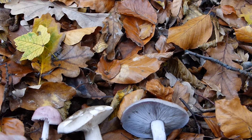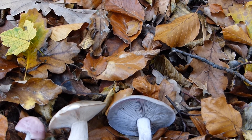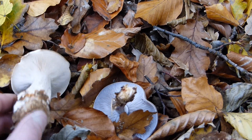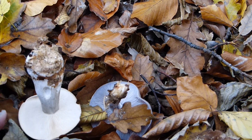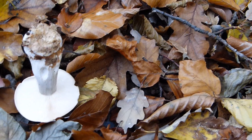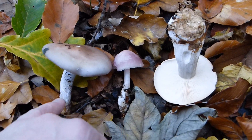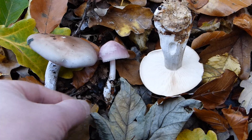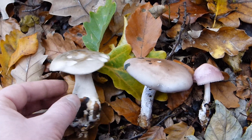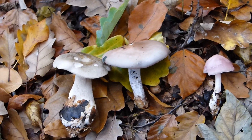Here you can see once more in direct comparison: the Helmling, the Grau- or Nebelkappe, and the edible violet Rödelritterlinge. With the mushrooms side by side, you would never confuse a Rettich-Helmling with a violet Rödelritterlinge.